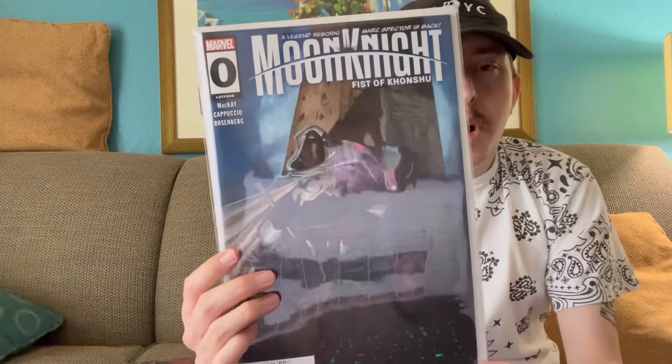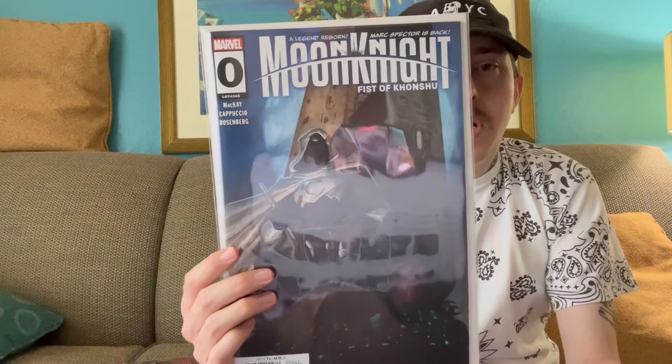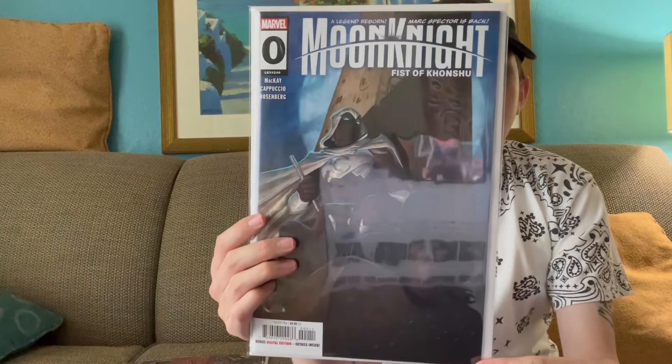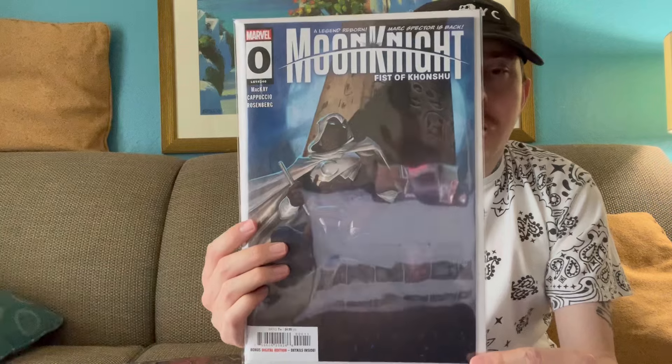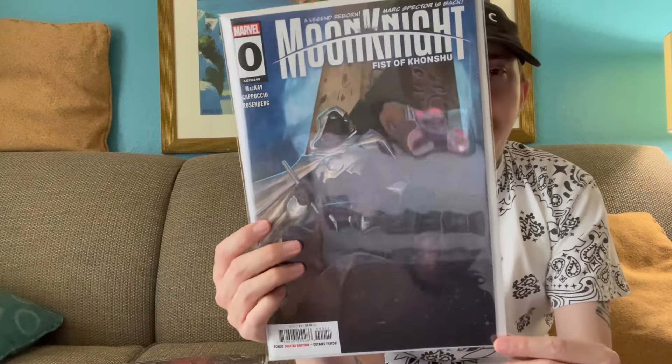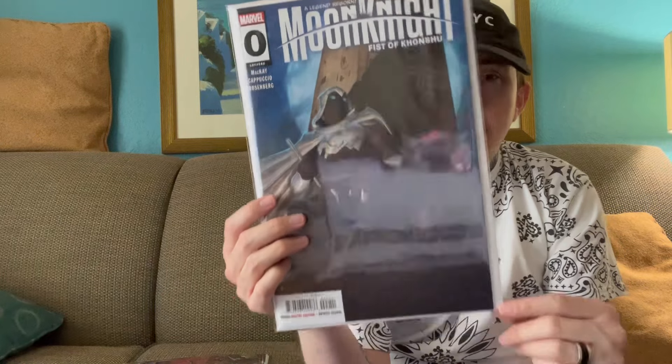Next up, last week I got the polybagged Issue 0 of Moon Knight, which I didn't want to open, so I was happy to pick up the regular Issue 0 so I can actually give it a read. I already inputted all the digital codes, so I'll be able to read them on my Vision Pro after this — this one included — so excited to check that out.